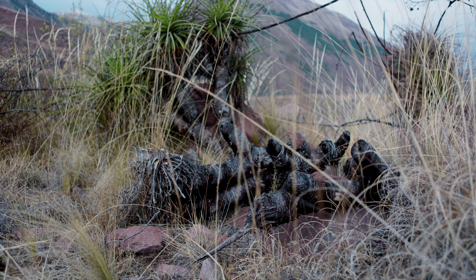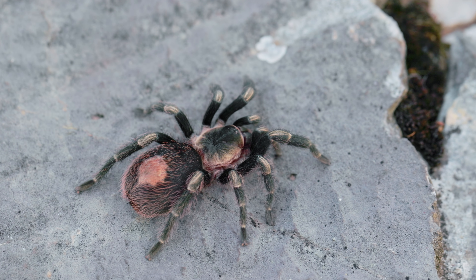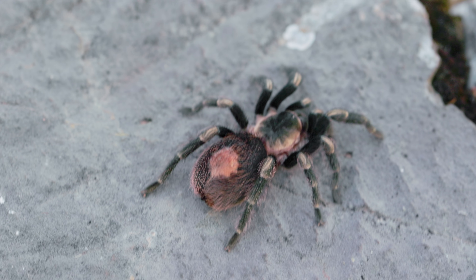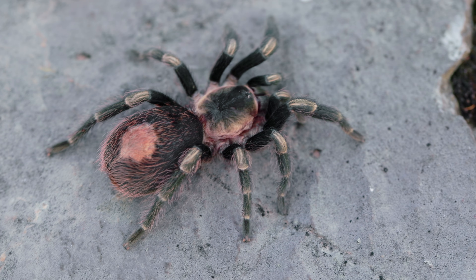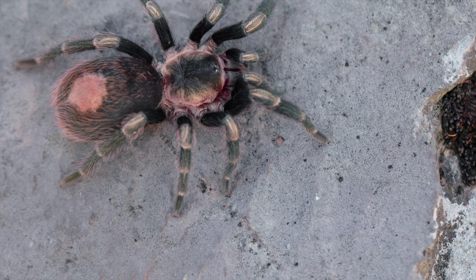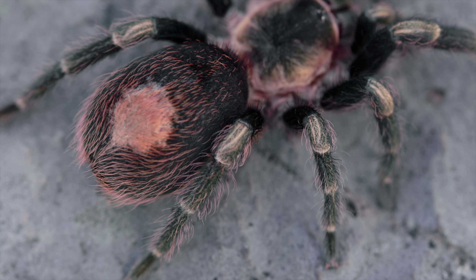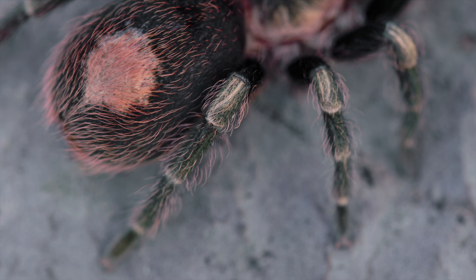We landed in Lima right next to the sea and took our second flight to the city of Cuzco, which is over 3,500 meters above sea level — that's like 11,400 feet in altitude. The first days were extreme, but we couldn't take the time to sit still. We wanted to see our first Peruvian tarantula in the highlands.